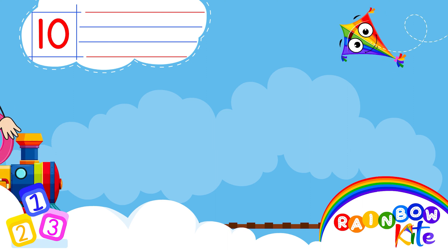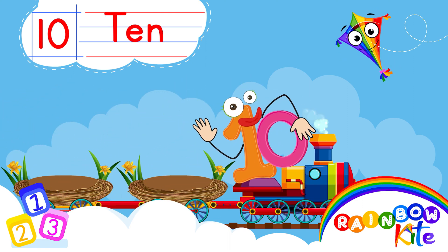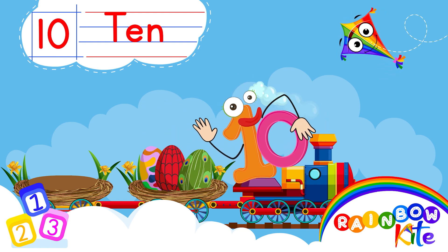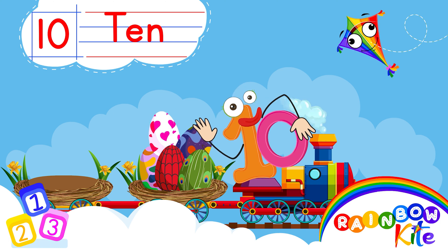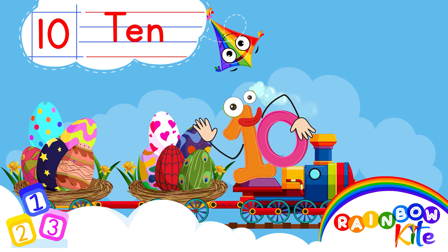10. T-E-N. 10. 1, 2, 3, 4, 5, 6, 7, 8, 9, 10.